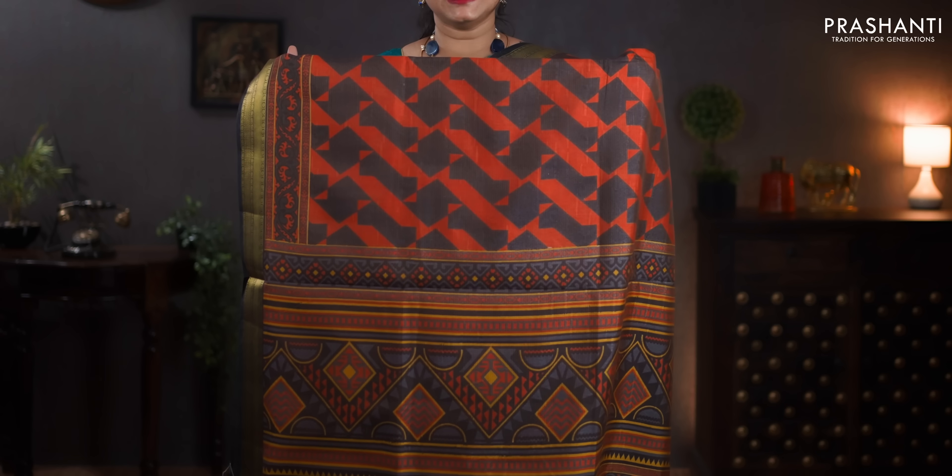Coffee brown with brick orange — zari woven borders with geometric prints in the body. Printed pallu. A contrast blouse in coffee brown. Priced at 1060.